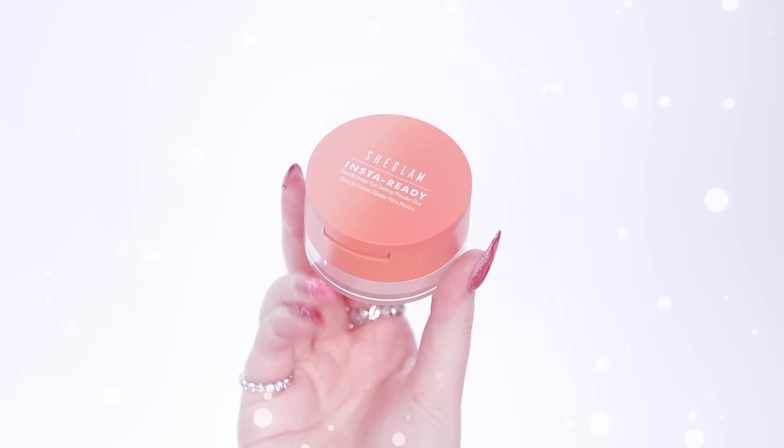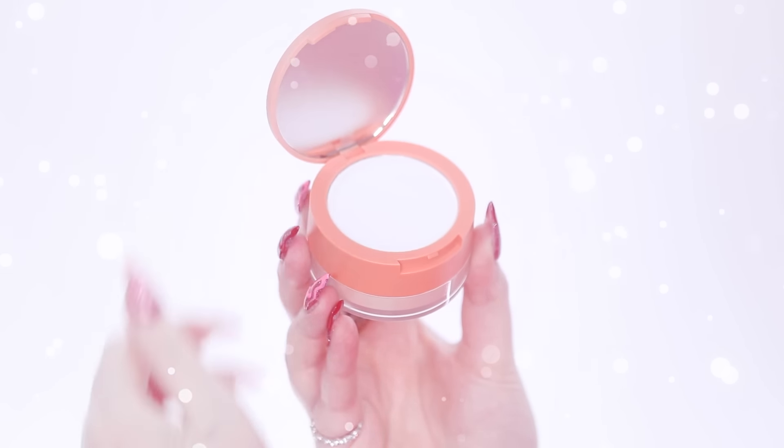I don't have a concealer from SheGlam today so let me pop on my own concealer real fast. Then we're going to dive into some products that I know you have seen on reels and TikTok. I also set my under eyes using the SheGlam Insta Ready Face and Under Eye Setting Powder Duo. In the top layer there's a pressed powder, uniquely formulated to lock in under eye makeup and fill out wrinkles and fine lines. The bottom level has a loose powder — a specially formulated oil-absorbing face powder that will keep you looking matte from a.m. to p.m. Under the eyes it looks flawless. And the more I use that sponge, I need ten more of them — I love it.